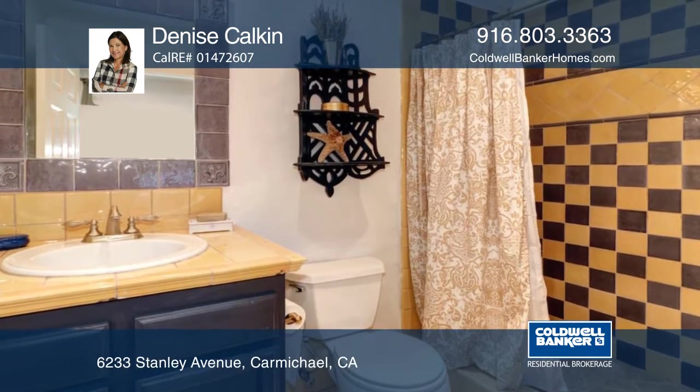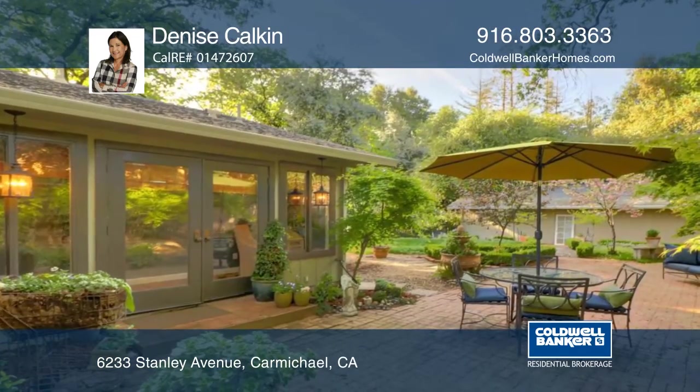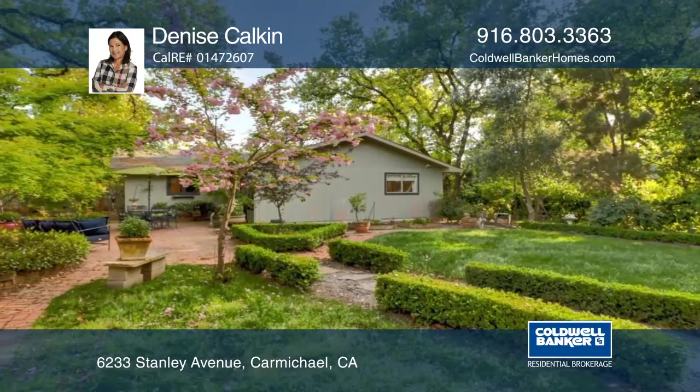Enjoy updated bathrooms, an abundance of natural light, and decorator touches throughout. Step into magical yards with beautiful gardens, fruit trees, a brick patio, and meandering pathways.